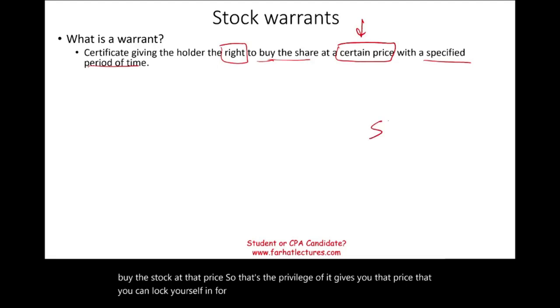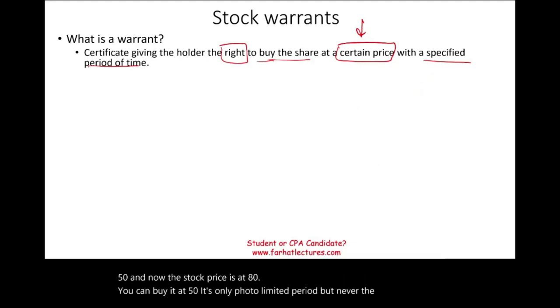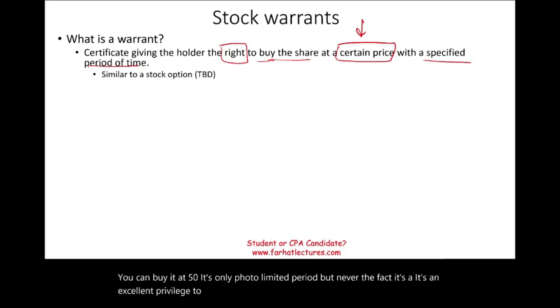For example, if they give you the price to buy stock at $50 and the stock price is now at $80, you can buy it at $50. It's only for a limited period, but it's an excellent privilege to have — very similar to a stock option. We'll have a separate session about stock options.